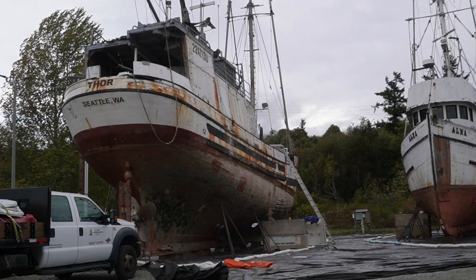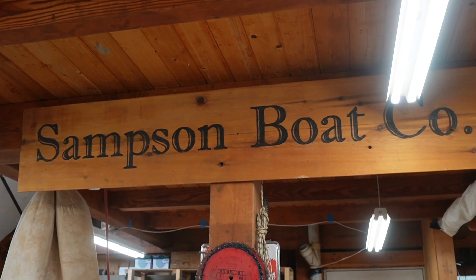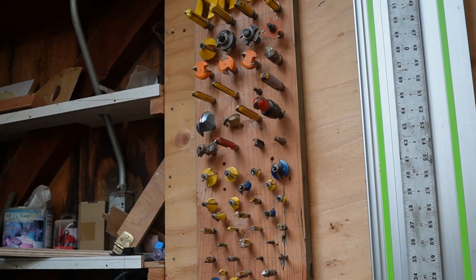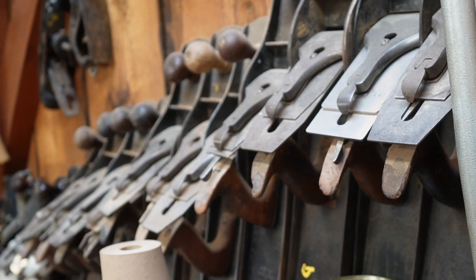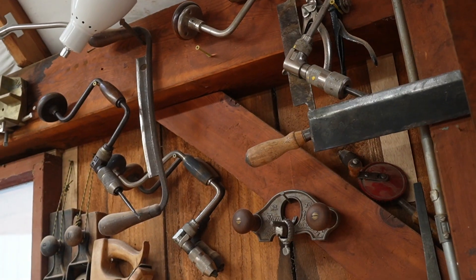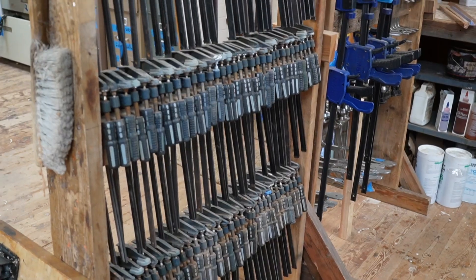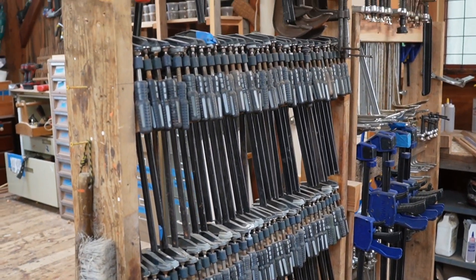Some of y'all who follow wooden boat builders on YouTube will definitely know Sampson Boat Company. I've been following for a while, so it was really cool to go up there and meet Leo and the crew. I even got to do a little bit of work on the Tally-Ho myself — got to put some tape on it and help out with some stuff you'll see in their next video.